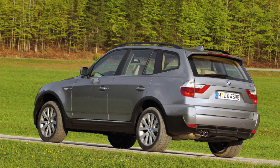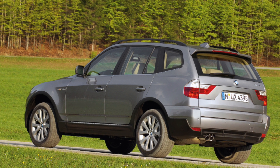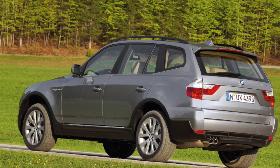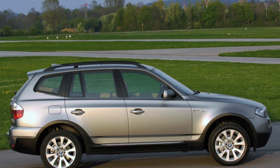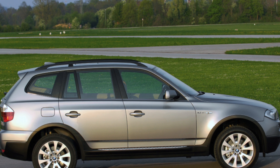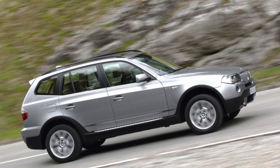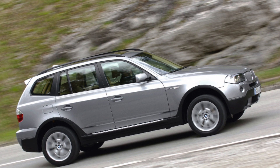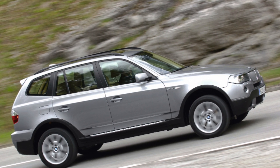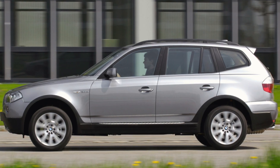Where the X3 falls down in comparison to rivals such as the Tiguan is in the quality of the interior. Put simply, the materials don't really have a premium feel, although ergonomically the X3 is up to BMW's usual high standard. A facelift in 2006 did improve quality significantly. The X3 features a range of petrol and diesel engines that are both powerful and economical, and provide a good match for its excellent handling and road-holding.